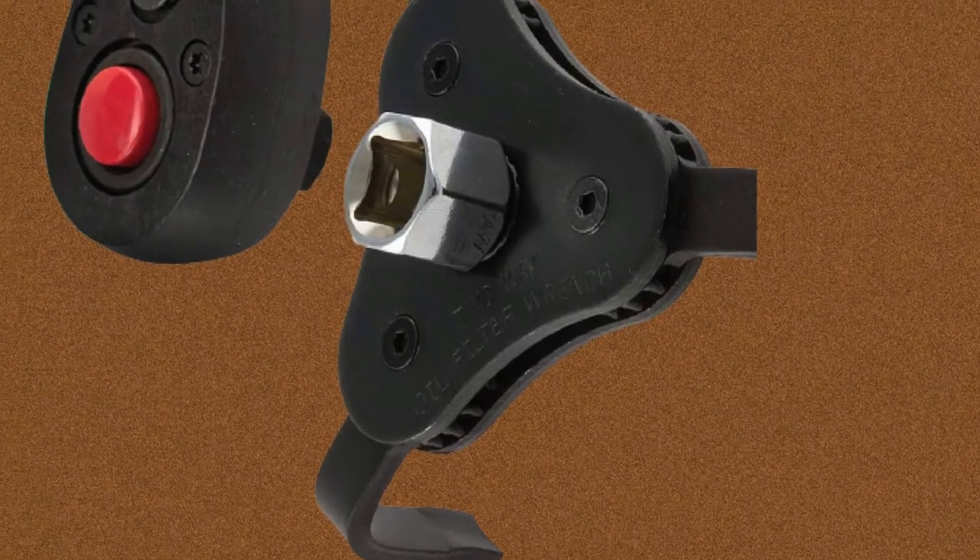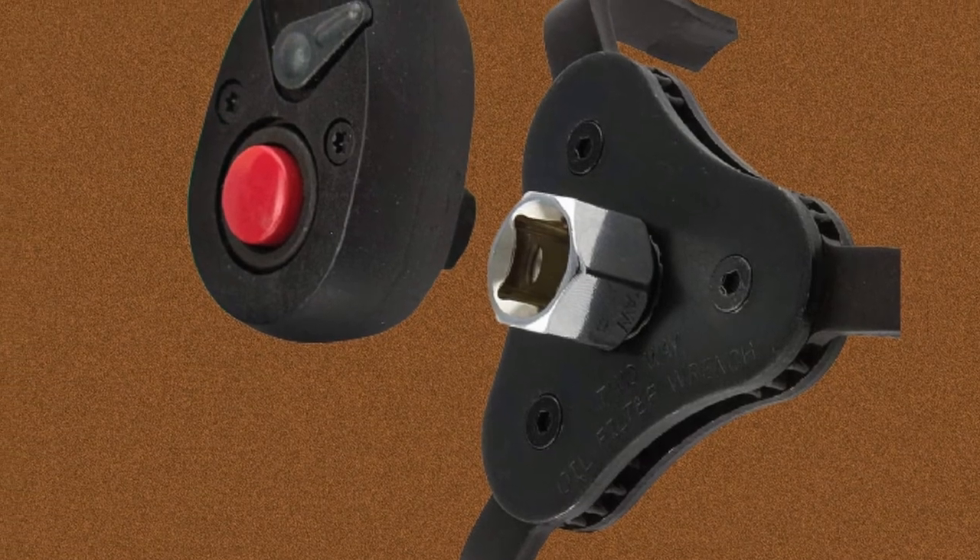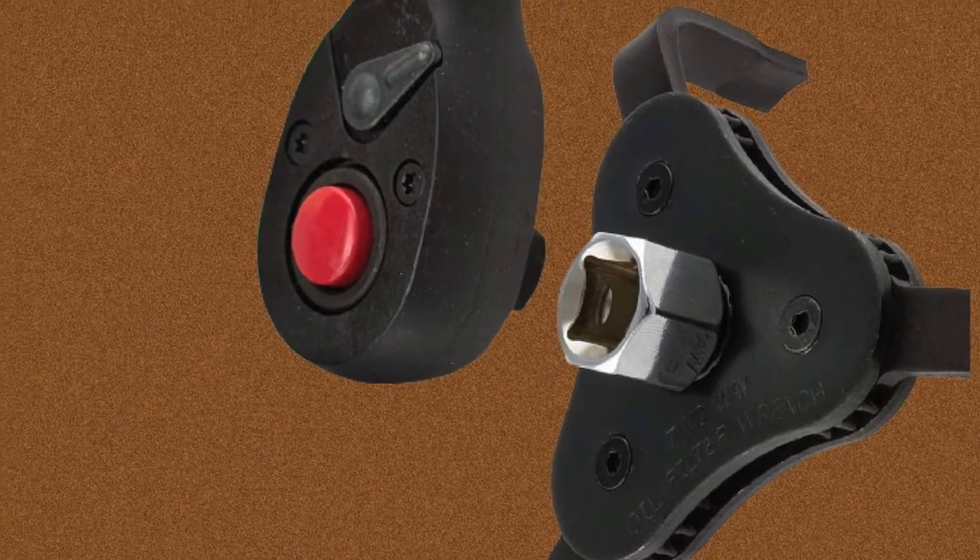It also boasts a low-profile design, allowing you to deal with low clearance areas. Nikko does include a 3/8 to 1/2 conversion socket.